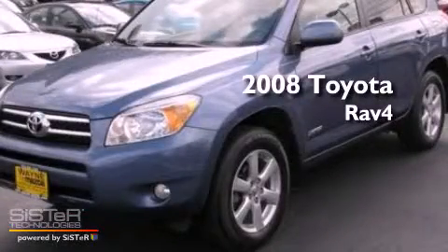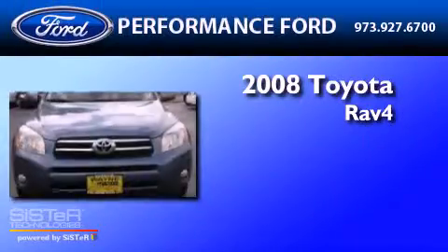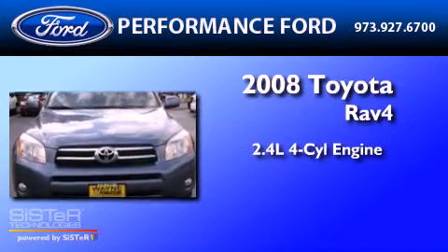This is a 2008 Toyota RAV4. It has a 2.4-liter four-cylinder engine, a four-speed automatic transmission, and four-wheel drive.